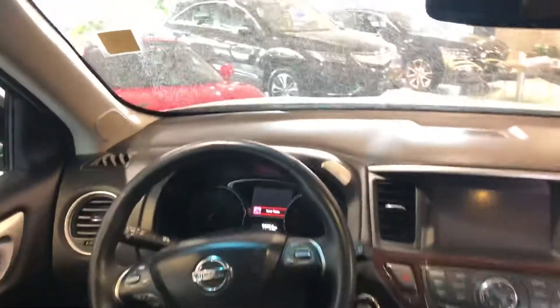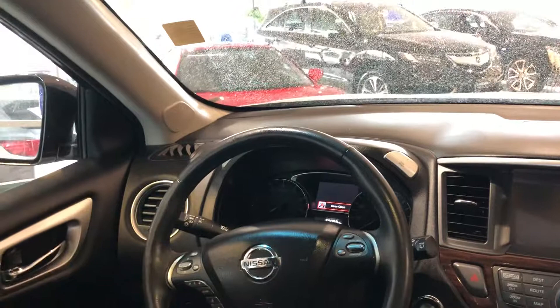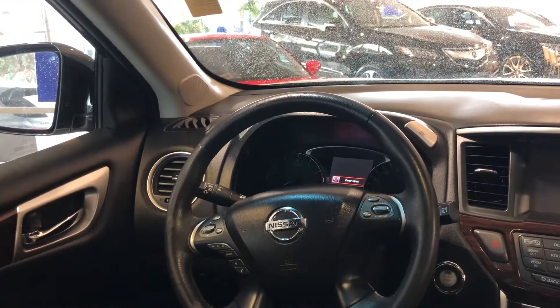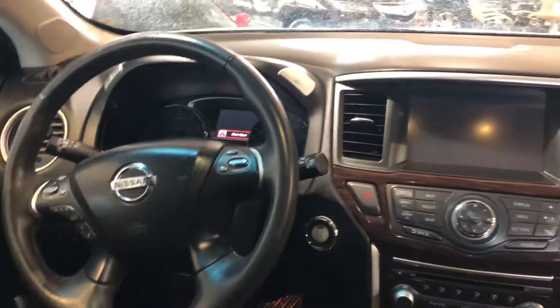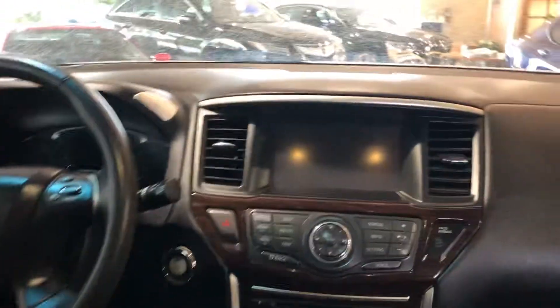Coming towards the front, you'll see that the multi-functional steering wheel features voice command for Bluetooth, navigation, and audio system alongside the climate control as well. You even have the automatic headlight wiper stalk, push button ignition, automatic driver window, and automatic tilt exterior mirrors.